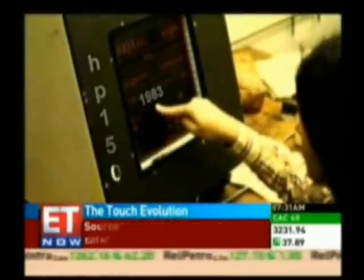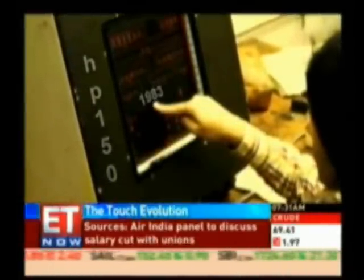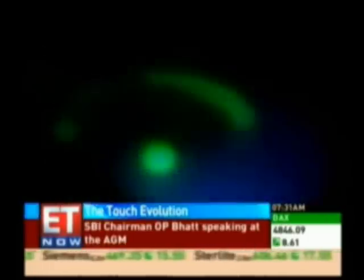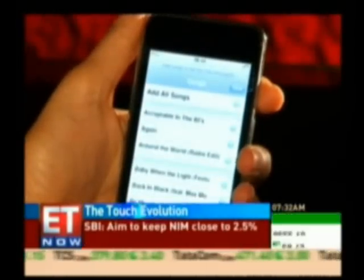Launched way back in ancient times — 1983 to be precise — was the HP 150, the world's earliest touch screen computer. It's been a long touchy-feely journey from then to the legendary multi-touch on the iPhone, which can handle multiple touch points.